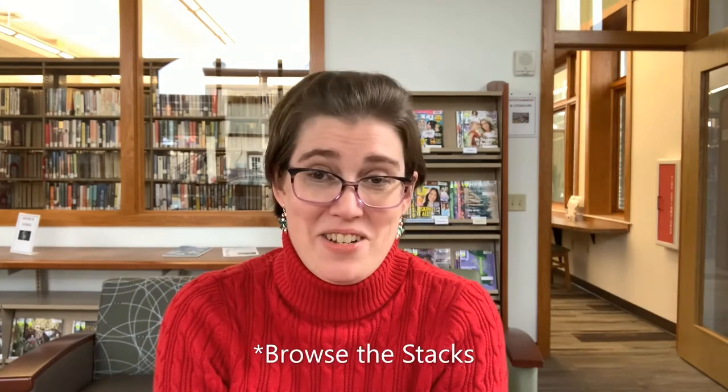Hello everyone and welcome to another book talk, although really this covers so much more than books. Today I am going to talk about some of our magazines. Those of you who are especially observant may notice that I'm dressed the same as I was last week, because while I was filming last week's video, I realized I'm in the magazine room — why not feature some magazines? So here we go.